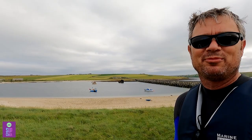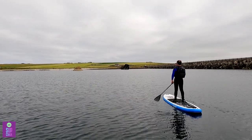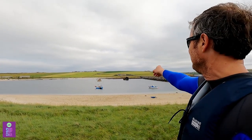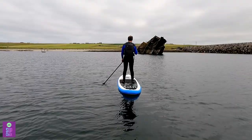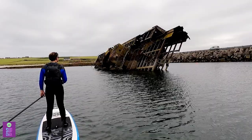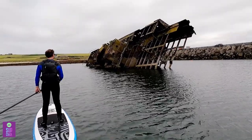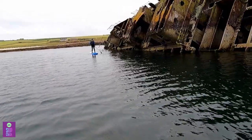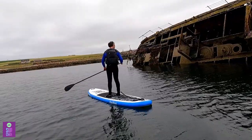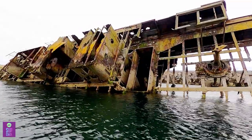We have just been for a paddle at the Churchill Barriers near Scapa Flow. In a nutshell, there's the barrier and then there's this sunken ship. The reason the barrier and sunken ship is there is because in both World War I and World War II, Scapa Flow was the main northern base for the British naval fleet and it was quite vulnerable because there are multiple ways to get into Scapa Flow, which meant that U-boats could come in and torpedo ships.